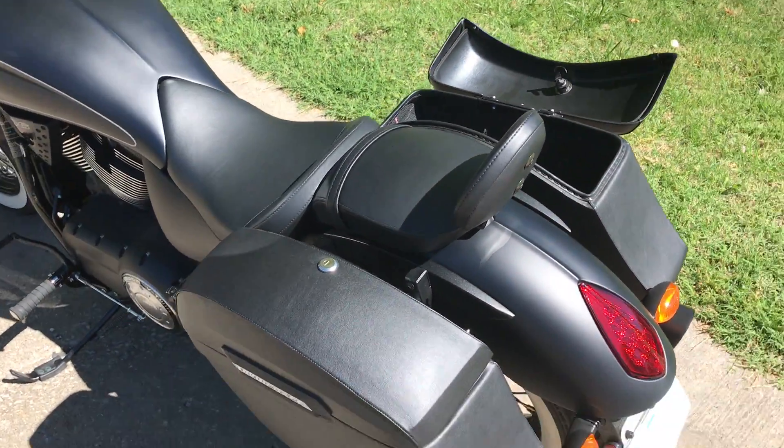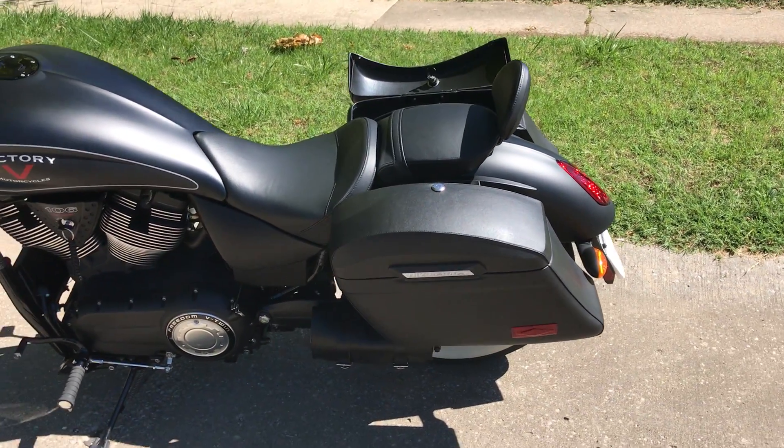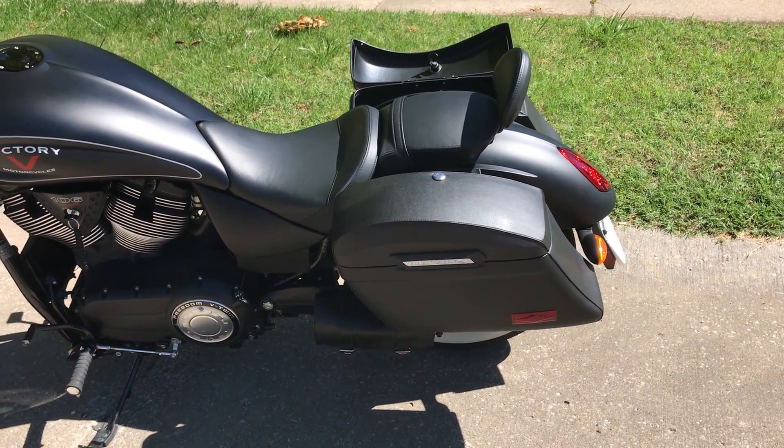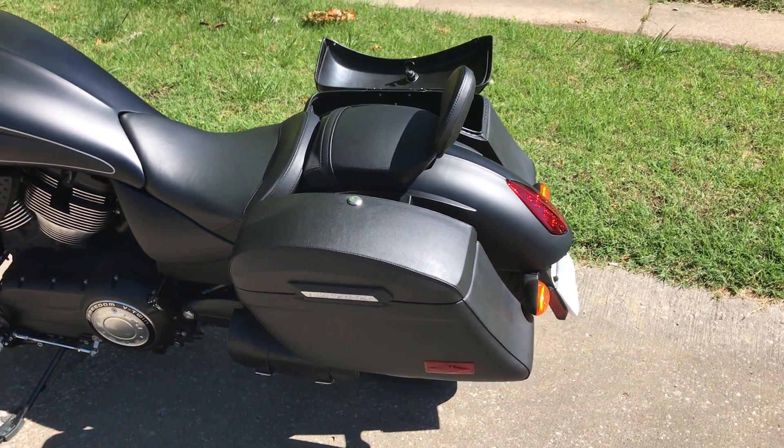So to recap, these bags fit the lines of the bike very well. I'm extremely happy with the purchase. I've used them to store a lot of gear when I do motorcycle rides with Patriot Guard.